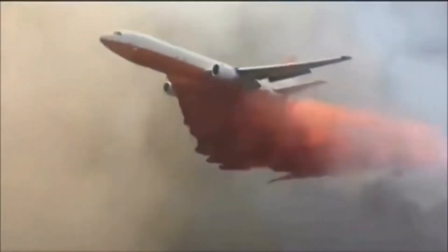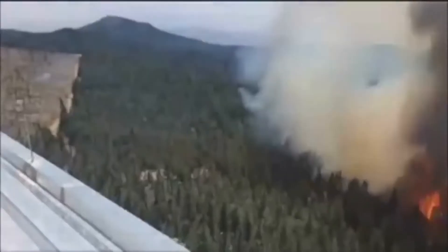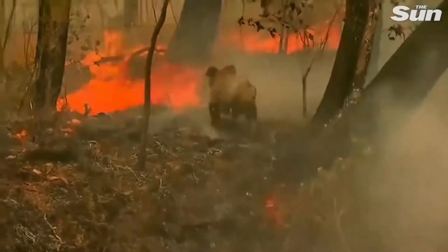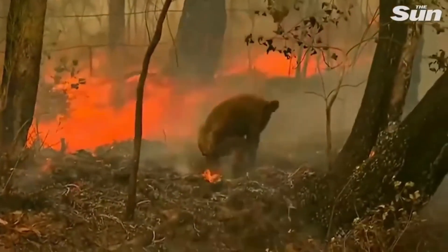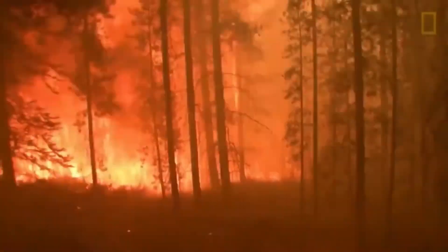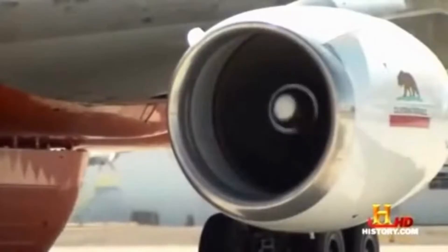The DC-10 air tanker unveils its unique capability: while most air tankers make multiple passes to drop their payload, this incredible machine is equipped with a cutting-edge gravity-based delivery system that allows it to lay down a single, continuous line of fire retardant, effectively creating a virtual fire barrier from above. This breakthrough technology has revolutionized wildfire suppression efforts.